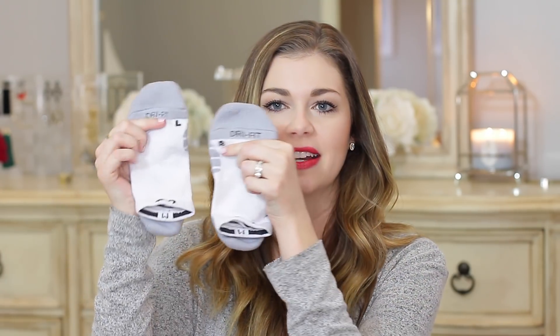I'll mention my socks just really fast. I have these Nike Dri-Fit socks and I like that they have a right and a left sock, so they support your foot just right. These are like the no-show, very cushiony style. There's a lot of good socks out there — I just happened to pick these up when I was buying workout gear.